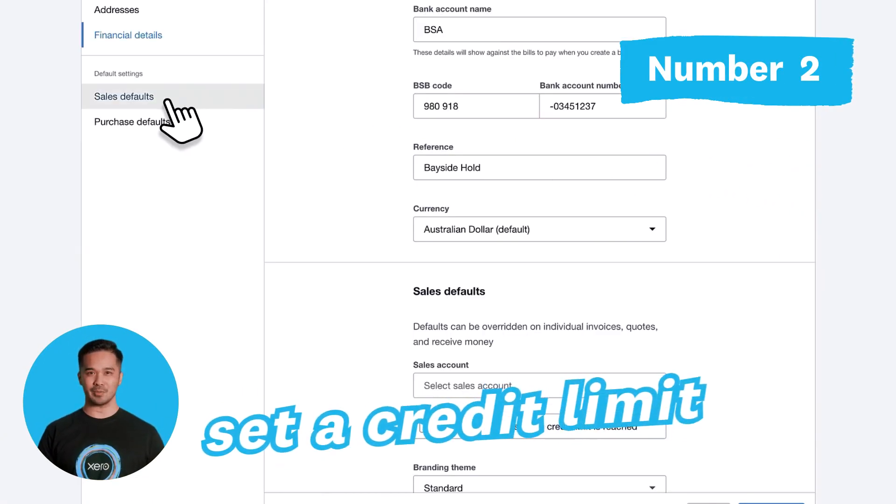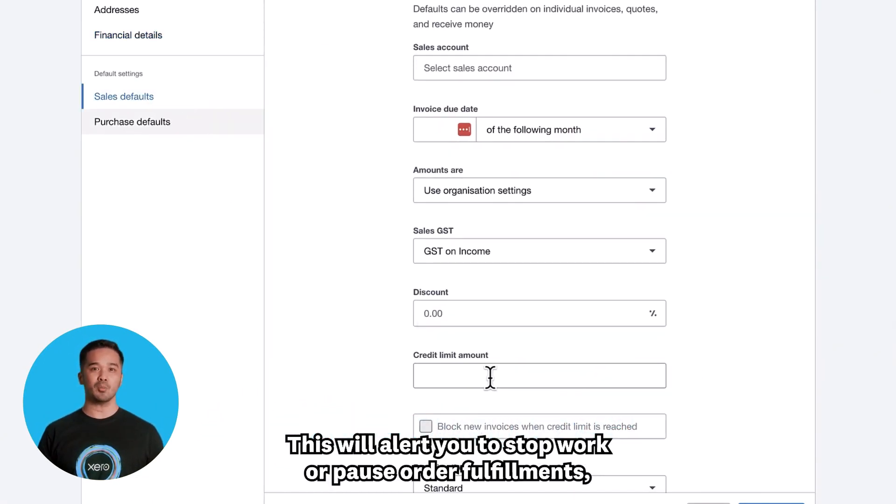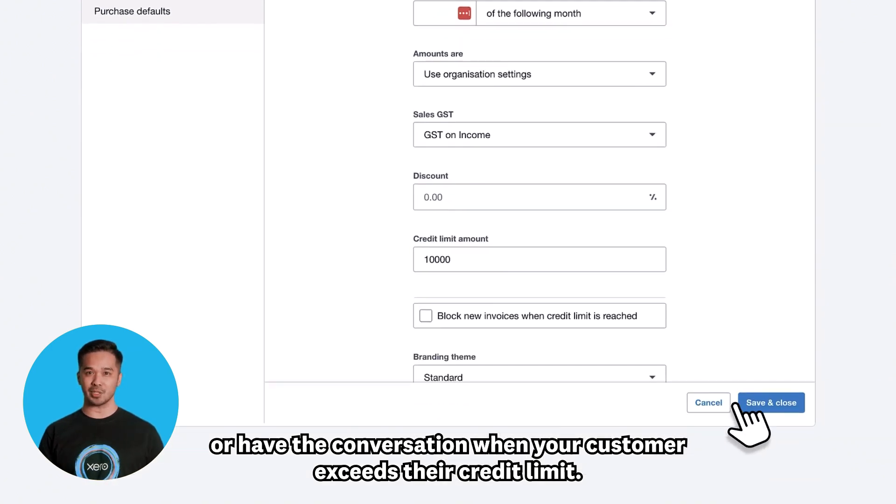Number two: set a credit limit. This will alert you to stop work, pause order fulfilments, or have a conversation when your customer exceeds their credit limit.